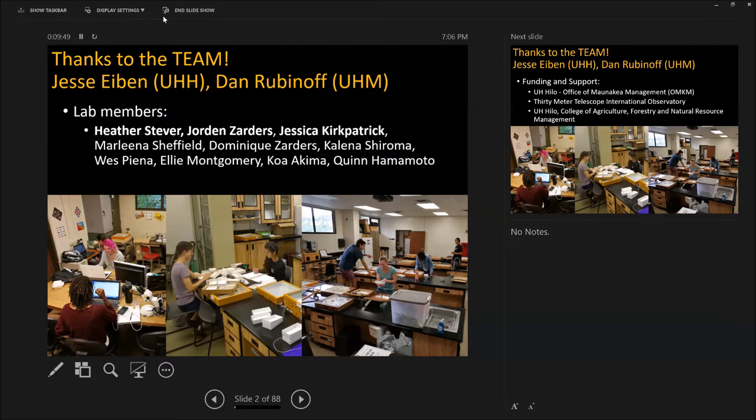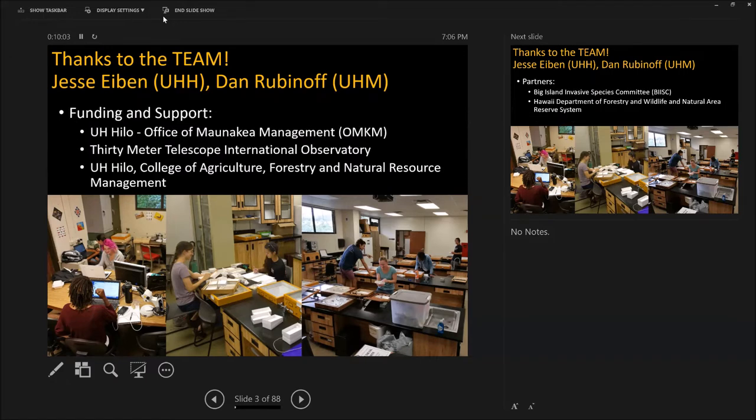This is usually what the lab looks like when we have all of the insects out trying to identify everything in the cramped little lab in the College of Ag. We take over the teaching classroom basically during the holidays, so if you come by through the holidays, we'll probably be doing this.